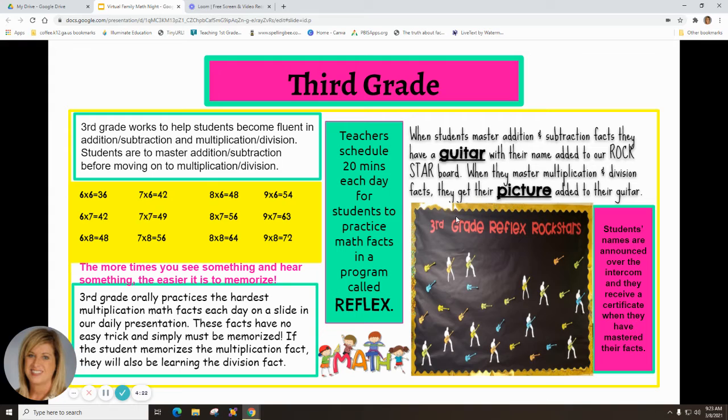In third grade, we work to help students become fluent in addition, subtraction, multiplication, and division. Students must master addition and subtraction before moving on to multiplication and division. We know the more times you see and hear something, the easier it is to memorize, so third grade orally practices the hardest multiplication facts each day on a slide in our daily presentation — facts with no easy trick that simply must be memorized. Memorizing a multiplication fact also means learning the corresponding division fact.